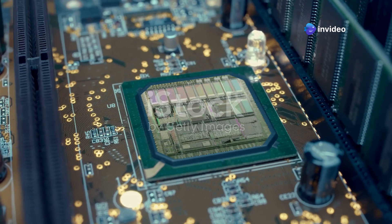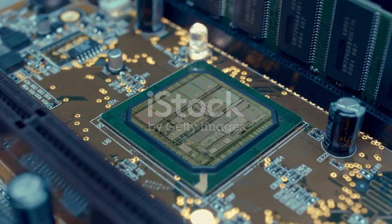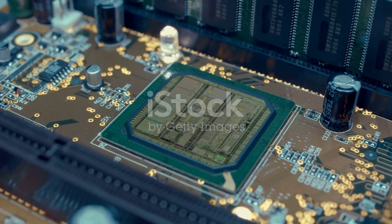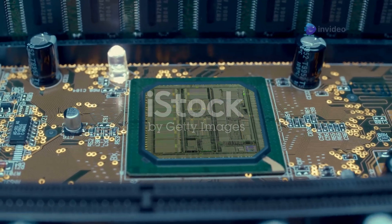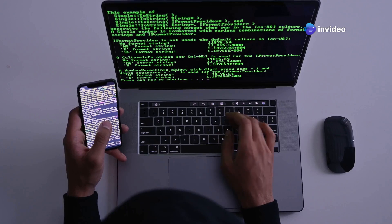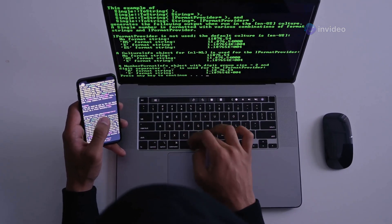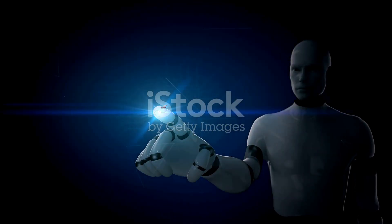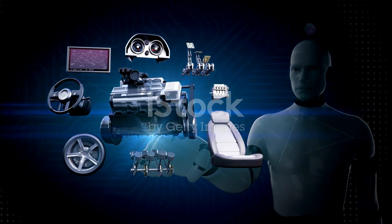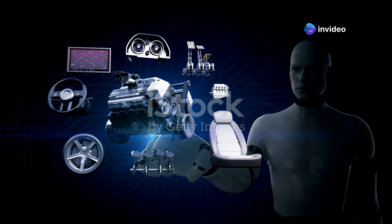Semiconductor chips are like tiny brains inside our electronic devices. These tiny yet powerful components are the unsung heroes of the modern world, driving the functionality of countless gadgets and systems we rely on every day. They power everything from smartphones and laptops, enabling us to stay connected, work efficiently, and entertain ourselves, to cars and medical equipment. In vehicles they manage complex systems for safety and performance, while in healthcare they ensure the precision and reliability of life-saving devices.